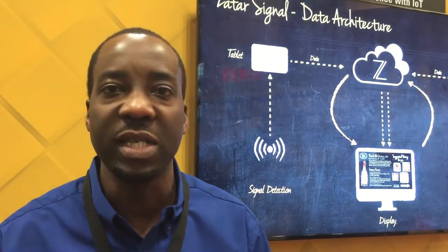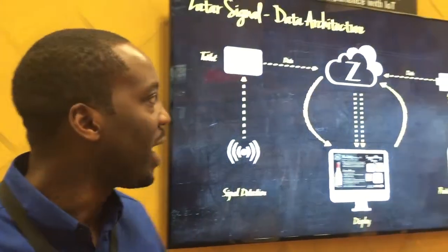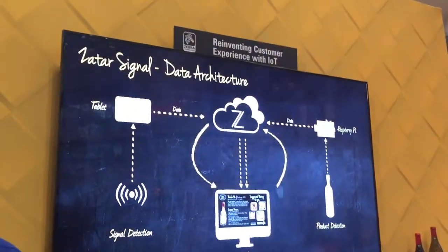Welcome to NRF 2015. Today I'm going to show you a demonstration using our Zatar platform. This is a horizontal IoT platform that allows enterprises and retailers to easily scale and create applications that can take advantage of internet-connected devices in the environment. Today this wine demo is going to replicate a wine store.